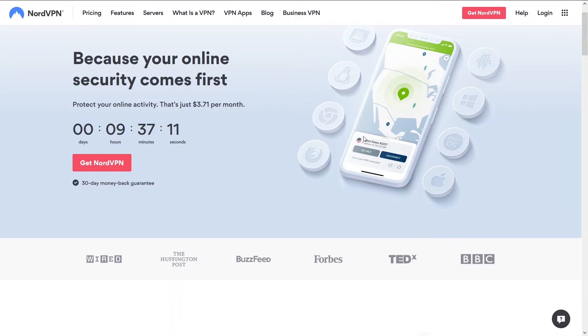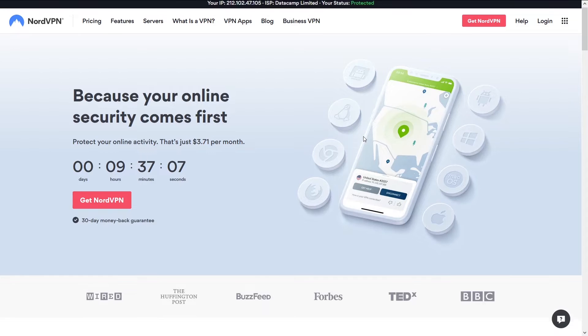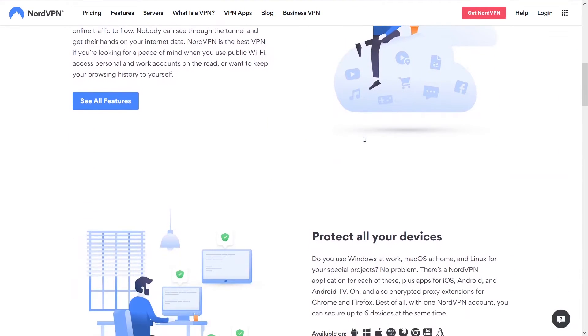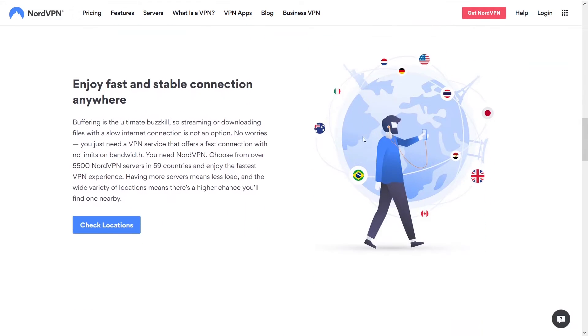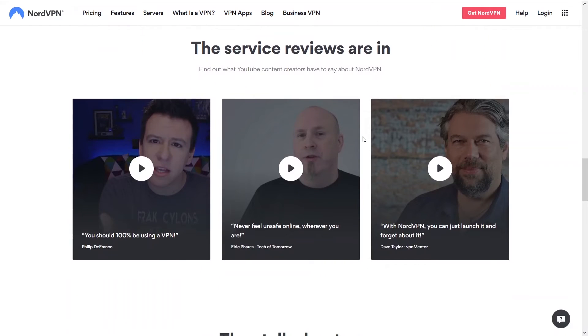The best VPN is NordVPN. NordVPN is the granddaddy of all VPNs. The reason it's ranked number one on our site is simply because it has the best speeds, reliability, ease of use, and support. We think it outperforms all other VPNs in these aspects. On NordVPN it's simple — you're going to get the best speeds and not get disconnected.